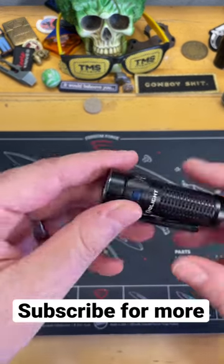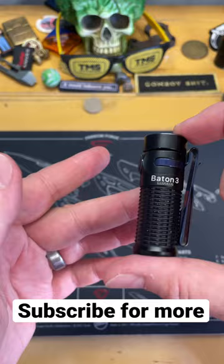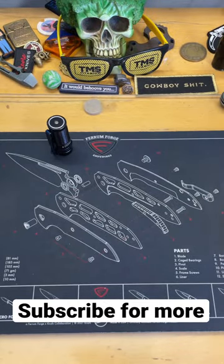I always, every day, 100% have a small flashlight of some sort. I have several small flashlights — it's always great to have a flashlight.